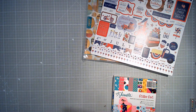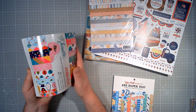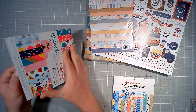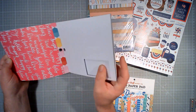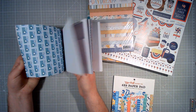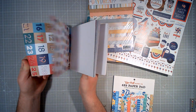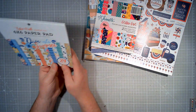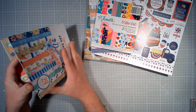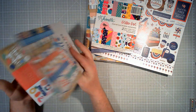Who doesn't love a wood grain? There is a Shimelle Glitter Girl 6 by 6 paper pad — this is pretty much almost new. There are a couple of sheets where half the sheet has been used, but besides that it is a new pad. And Echo Park Dive into Summer — again almost new, but there are a couple that have been used in half. Otherwise it is a new pad.